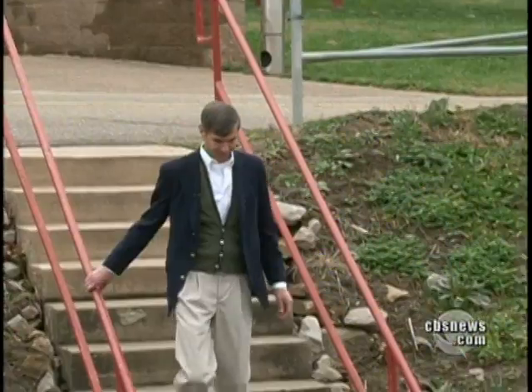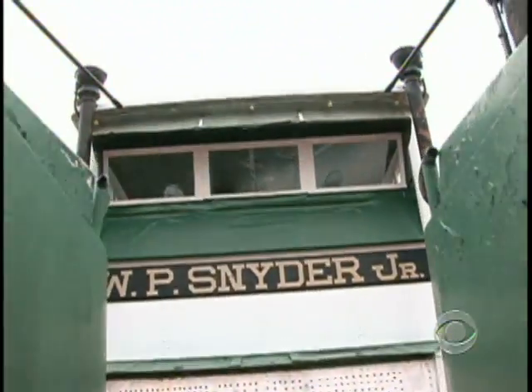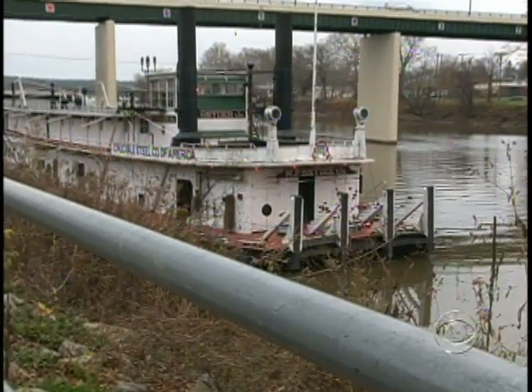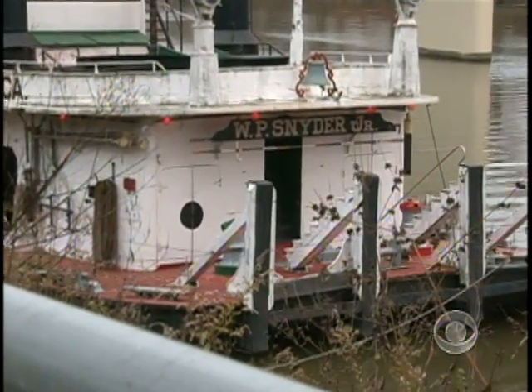Jeff Speer is president of a river preservation group which bought the Snyder in 1954, and in partnership with the Ohio Historical Society has kept it here along the riverbank as part of a museum exhibit for the past 50 years. She's not frail — she's just seen better days, let's put it that way.